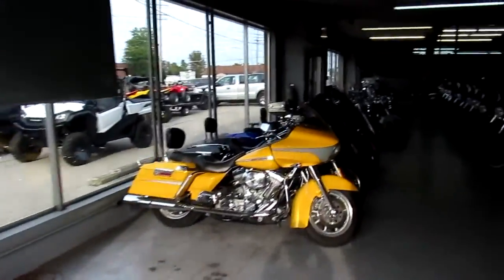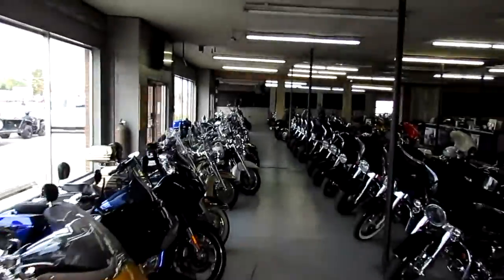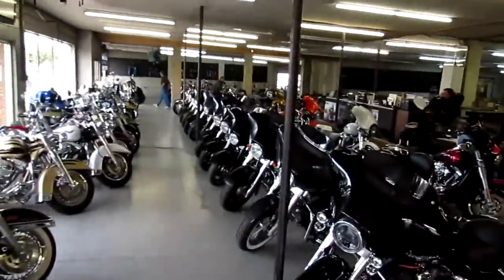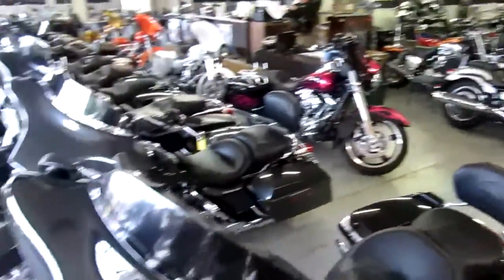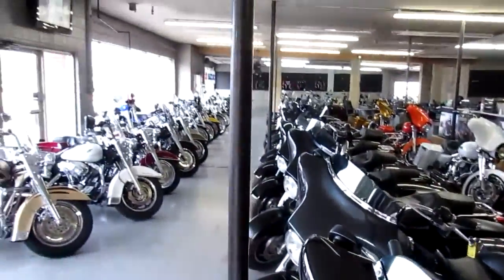When we say we have over 250 used Harleys, we're not kidding — we've got well over 250. There's Road Kings, Street Glides, Ultra Classics, Electra Glides. If you can't find it here, you can't find a bike. Visit our website at ApprovalPowerSports.com.